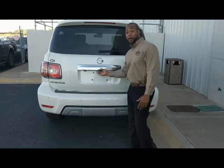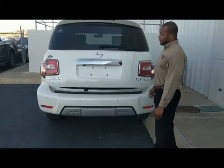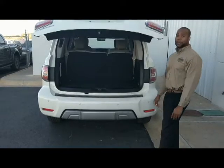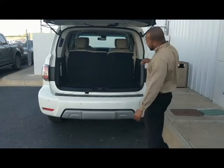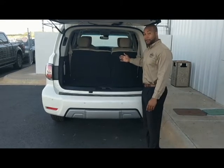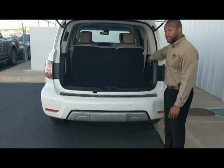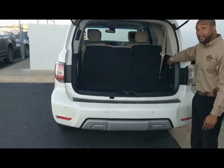Very easy to open — you press the button as it goes up, nice and smooth. No delay, no squeaky noise. You can see all the wonderful space inside of this vehicle. To give you added extra space, you can press these side buttons here, laying down the seats.